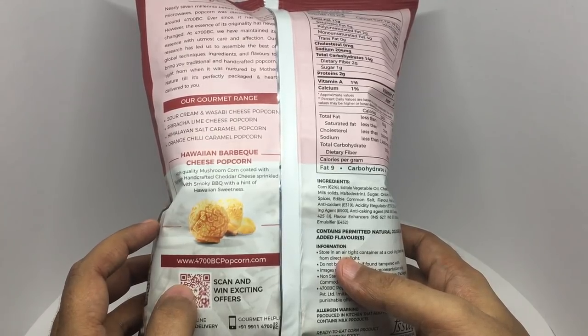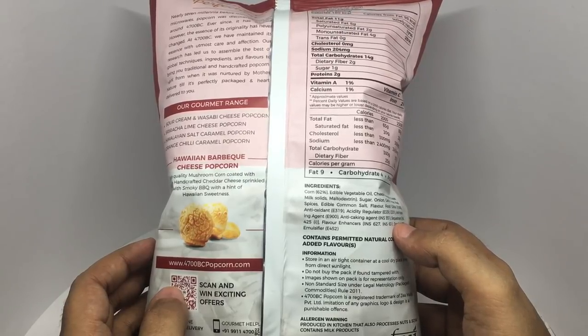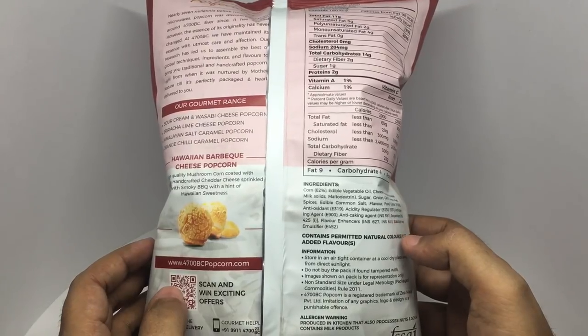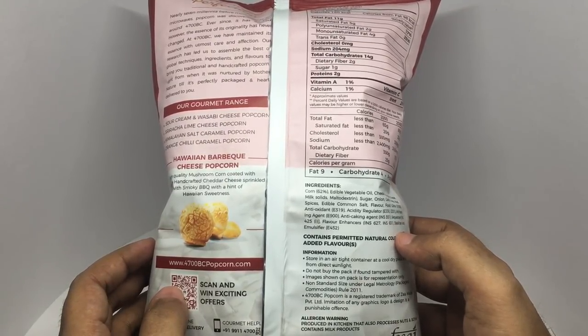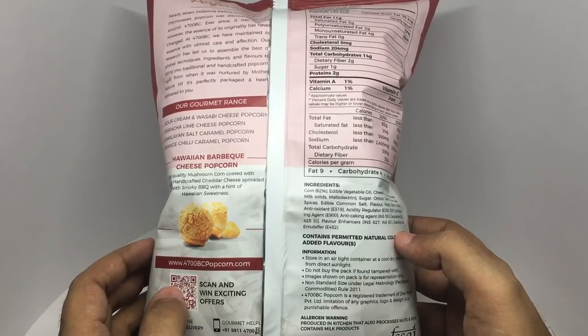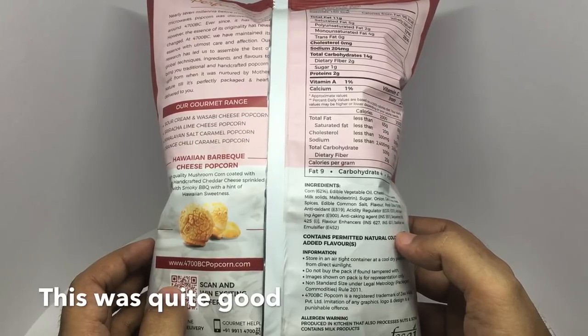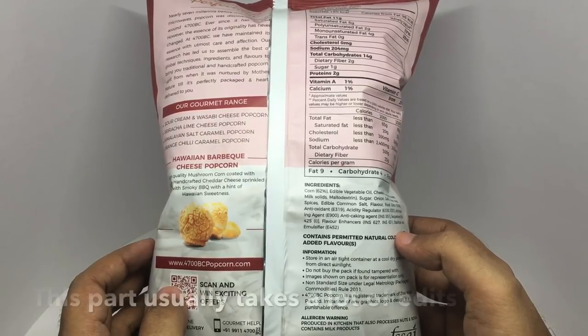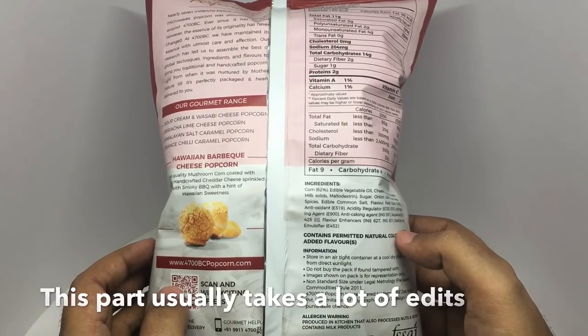Ingredients are corn, edible vegetable oil, cheese powder, cheese milk solids, marjoram extract, sugar, onion, garlic, tomato, mixed spices, and common salt. It also contains flavor, color, antioxidants, acidity regulators, anti-foaming agent, anti-caking agent, sequestrant, flavor enhancer, stabilizer, and mixed spices.